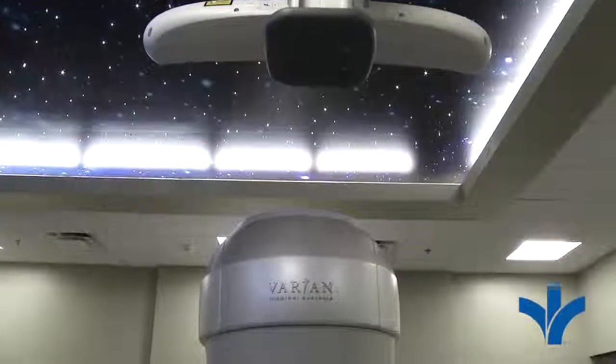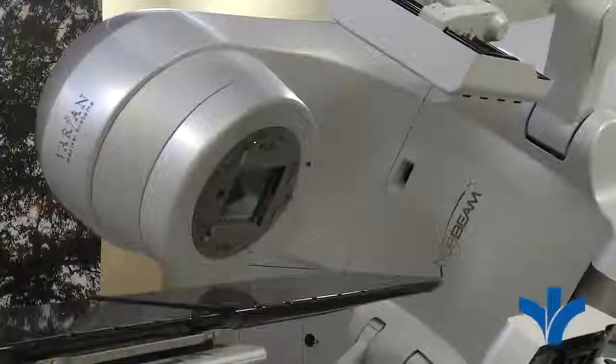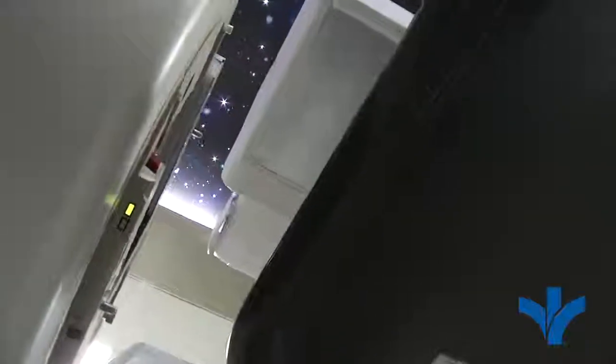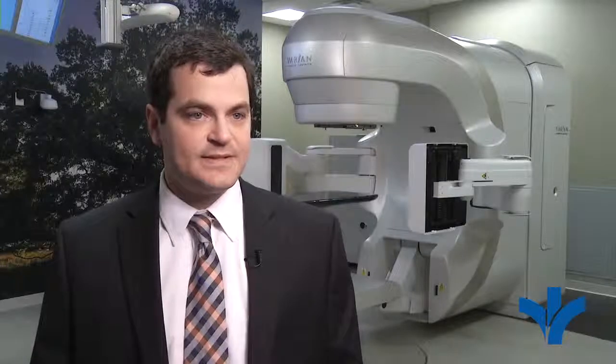Now we use electricity to generate higher energy x-rays and we're able to use those to do a better job of treating these patients. We are able to shape the beam using a tungsten multi-leaf collimator system, and this system also allows us to use RapidArc where we rotate the machine around the patient and modulate the fluence of the radiation output, creating a more conformal beam to ensure that we're delivering just the right amount of radiation to the patient but not too much to the surrounding structures.